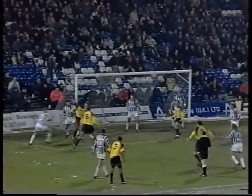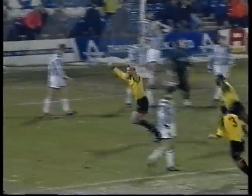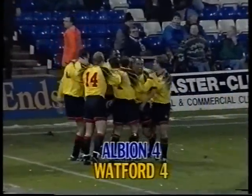Oh, Spinks lost it. Yes, it's in there! Foster's got a second.